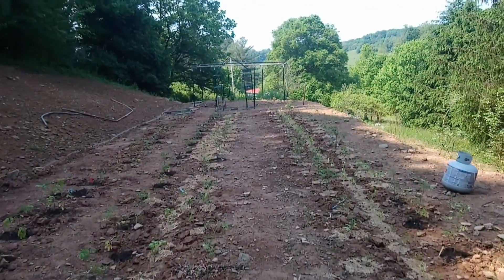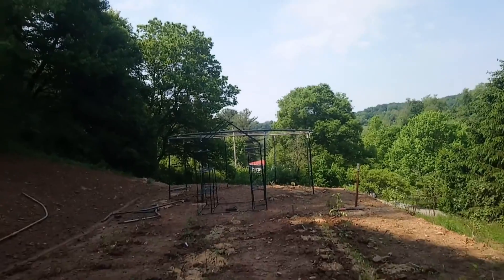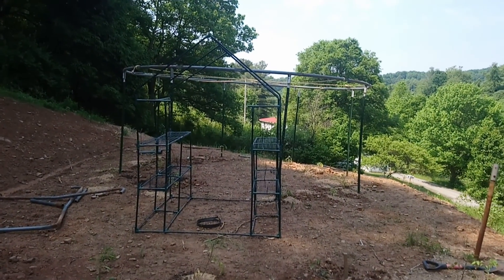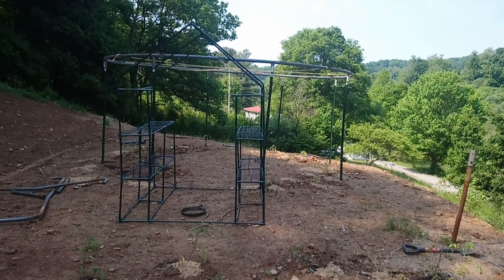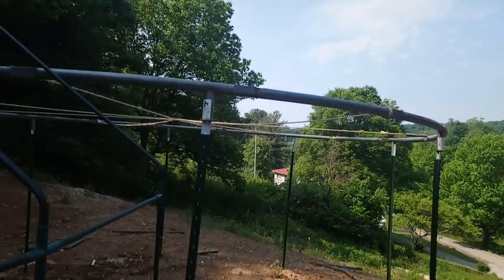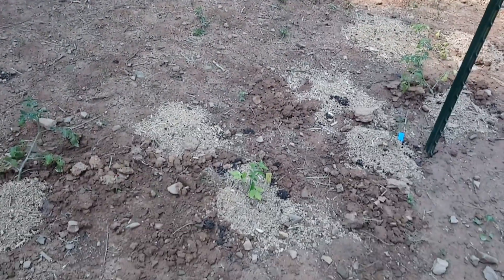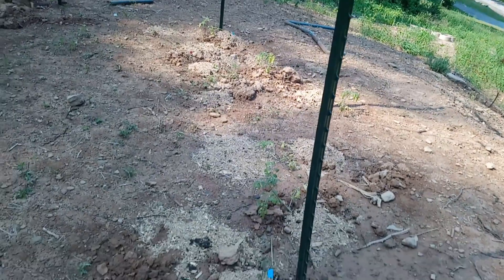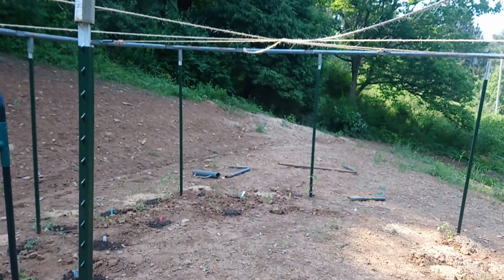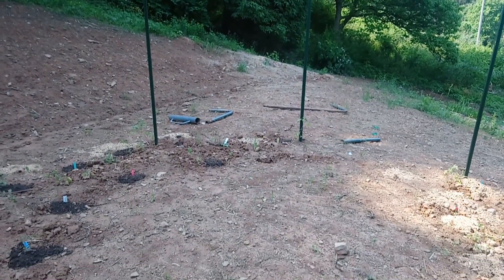I just want to walk through this real quick and show you what we did with this trampoline frame and this greenhouse frame. It's not centered with the paths of the tomatoes — if it bothers you that it's not straight, I'm so sorry, but that doesn't bother me too much. What we did is hoist this frame up on some T-posts, tied string, and we've also got tomatoes planted down here a couple of rows. We're going to string across here to put the tomatoes on.